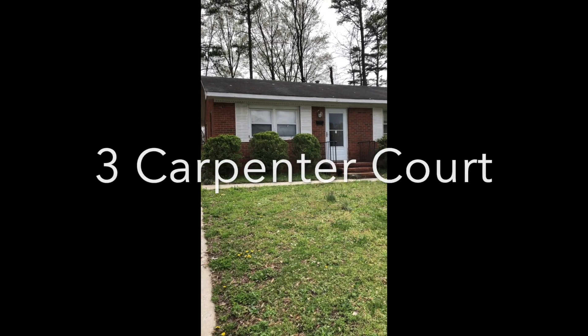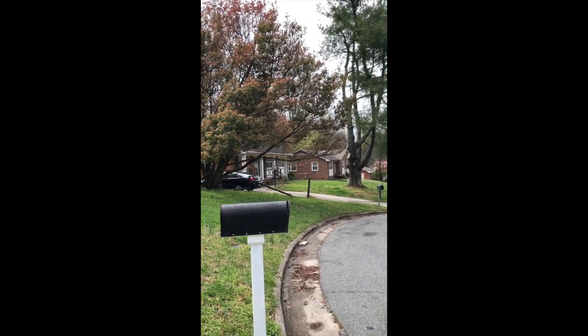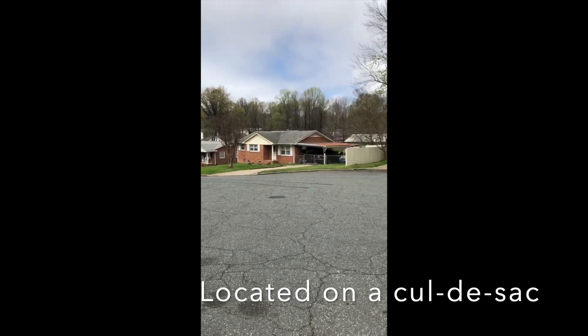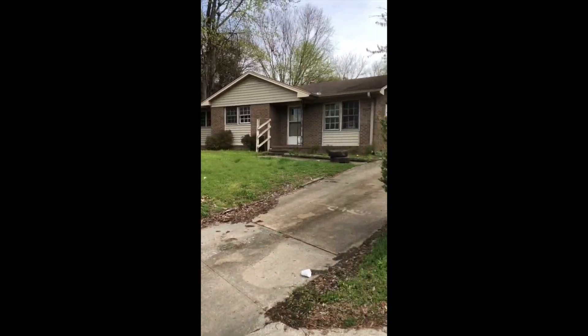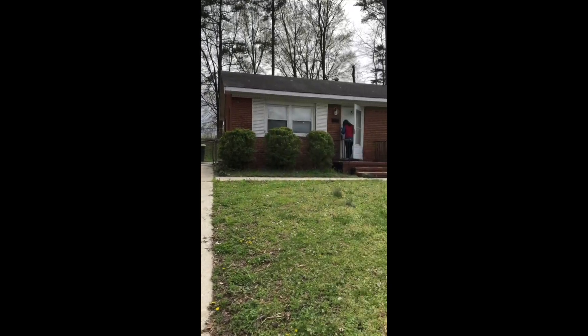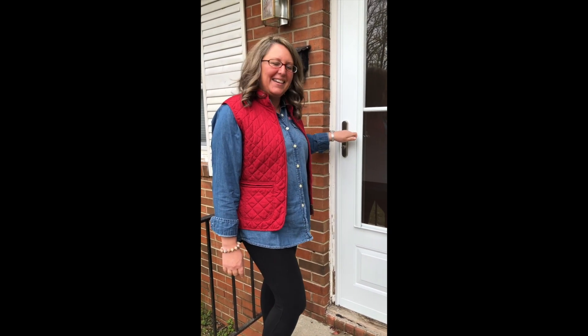So without further ado, let's check out that property. Welcome to 3 Carpenter Court. Come on in.